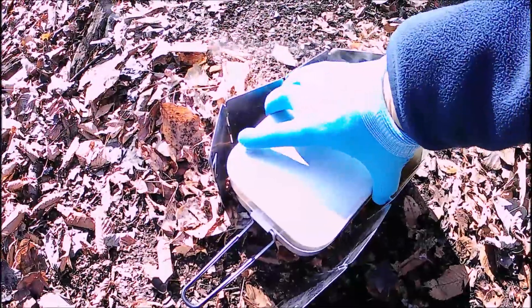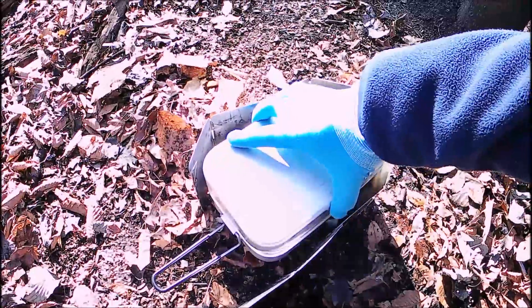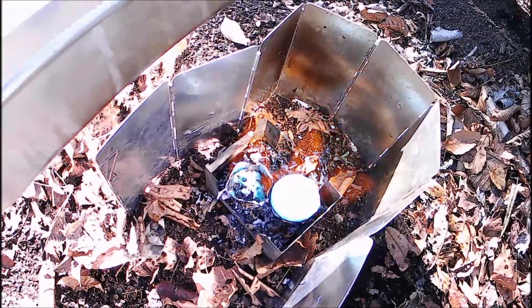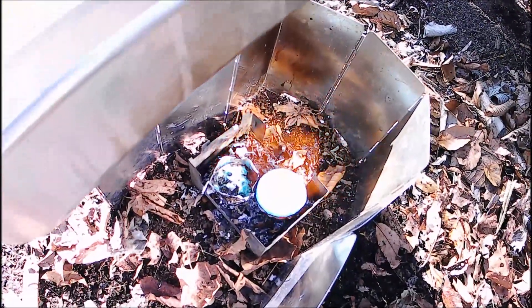Now the water is boiling. Let's see how it goes — fantastic. We still have lots of water left. In order to accelerate the cooking time, I ignited the second fuel.